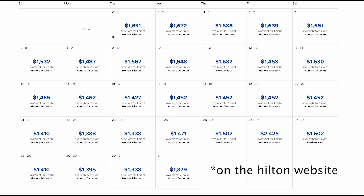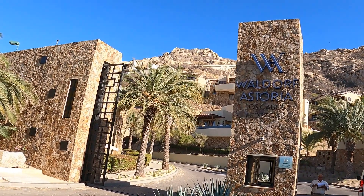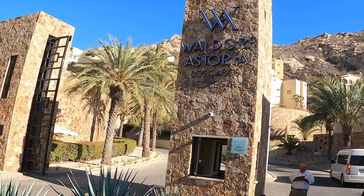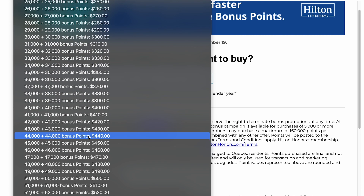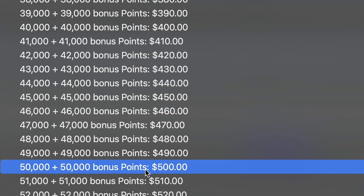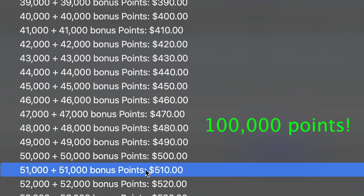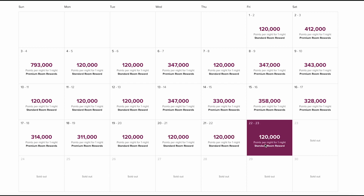Here is how we booked our stay. Looking at any given random month, you will see a standard room gets pretty expensive. Rather than booking that way, you could book a reservation with points instead. Waldorf Astoria properties are part of Hilton's portfolio of hotels and you are able to book rooms using Hilton points. On the Hilton website, you can purchase points. The best time to purchase points is when they offer a 100% bonus — which means, for example, if you purchase 50,000 points, you also get another 50,000 bonus points, giving you a grand total of 100,000 points. The minimum for a standard reward booking at the Waldorf Astoria Pedregal is 120,000 points per night.